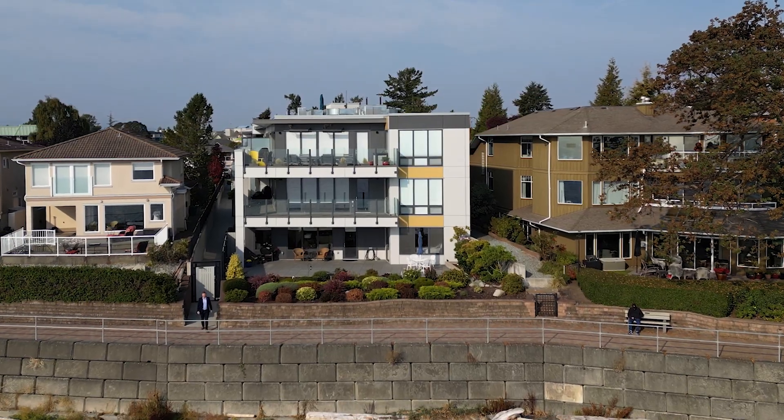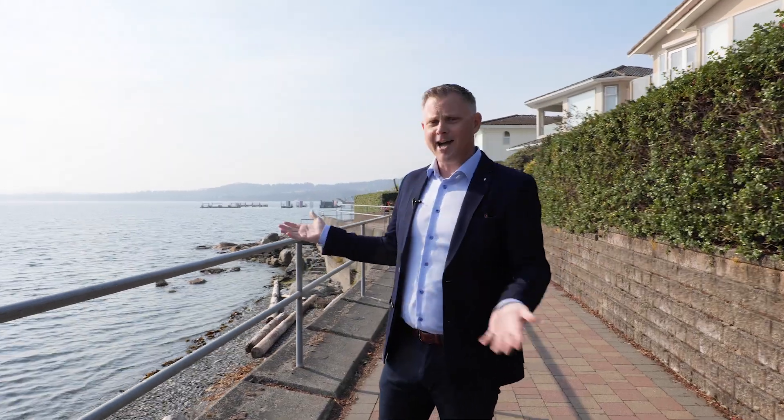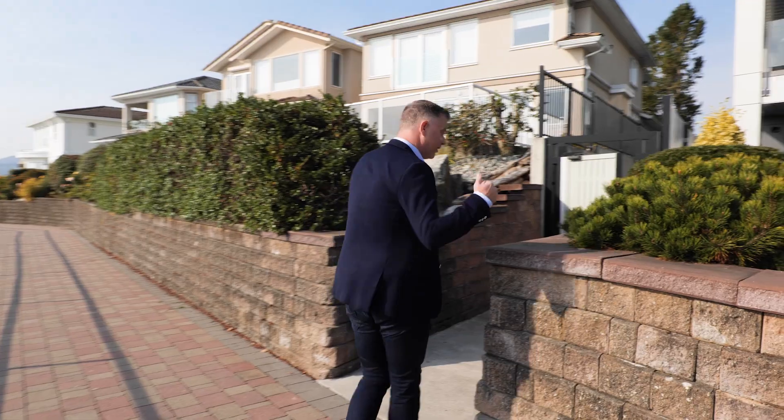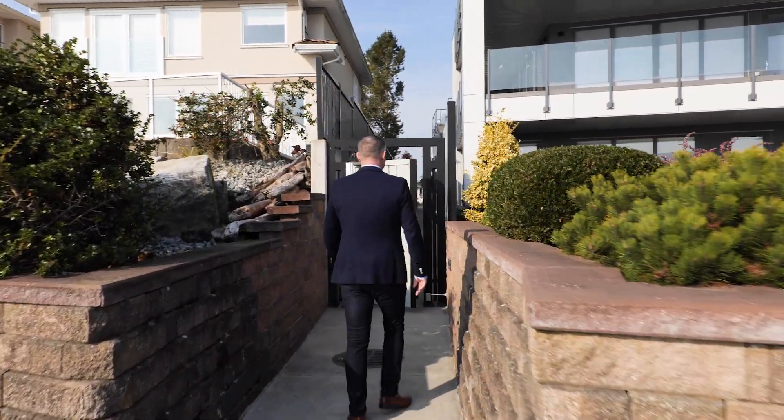The condo is right behind us, but I wanted to show you just the access that you have to the ocean here, because so many people just grab their paddle boards, walk out of the building, right out onto the ocean. The most exciting part that I'm going to show you is soon to come, and we're going to be taking a look in this building right here.